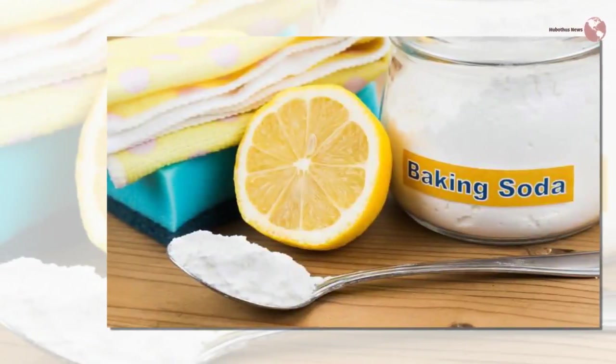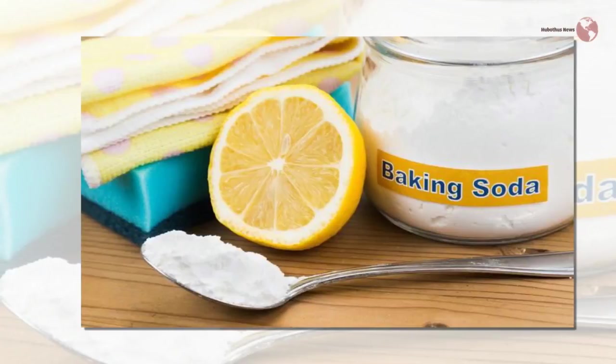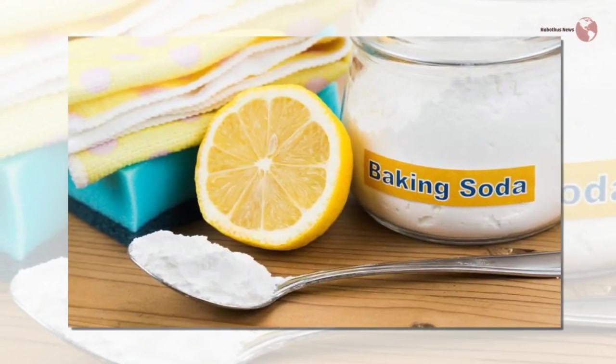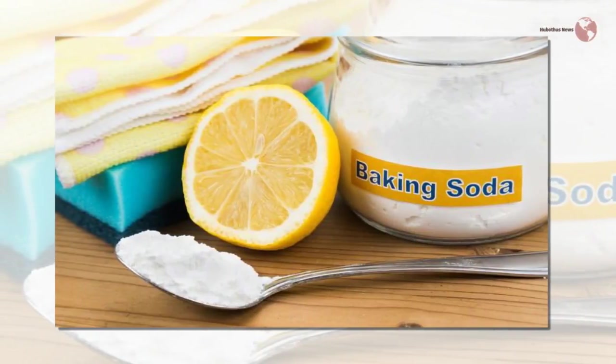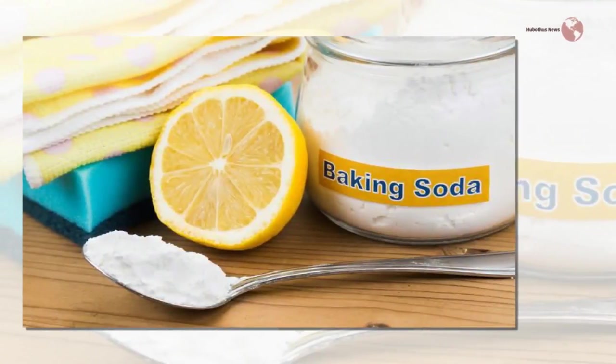Put some baking soda on a clean sponge and use it to clean the inside and outside of your microwave. This will absorb all odors and clean the appliance perfectly — just make sure to rinse with water in the end.